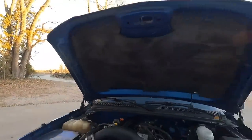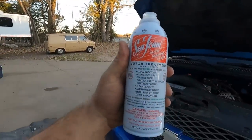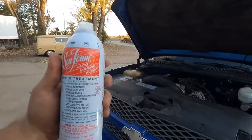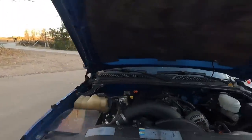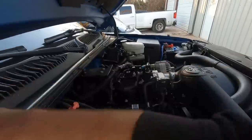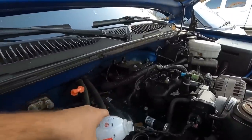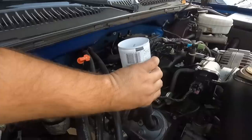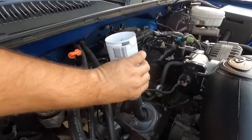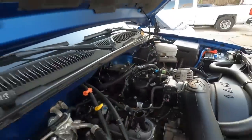Pop the hood here. Like I said, we don't get paid from Seafoam and they don't give us this product — it's about nine or ten bucks at O'Reilly's. This is just something I like to do. Pull your oil cap off and then very carefully pour the whole can in. Boom, done.